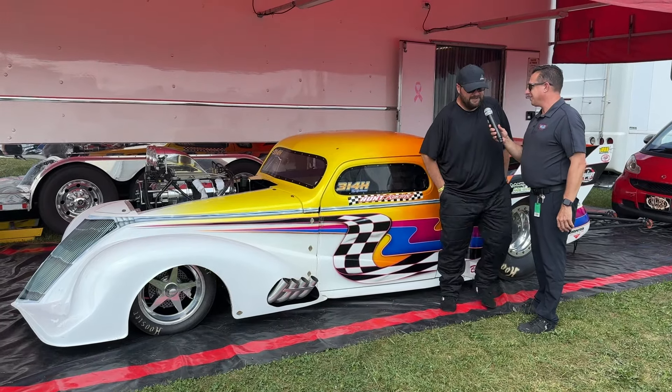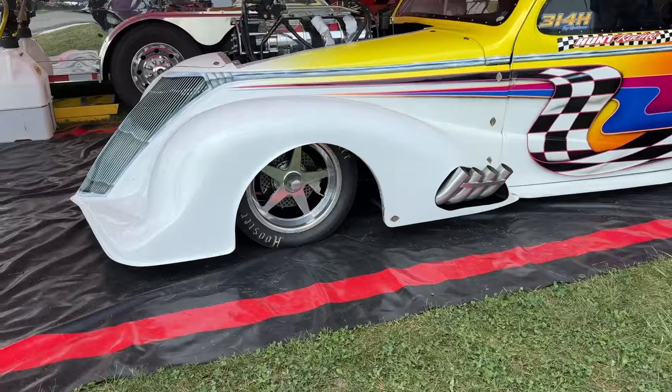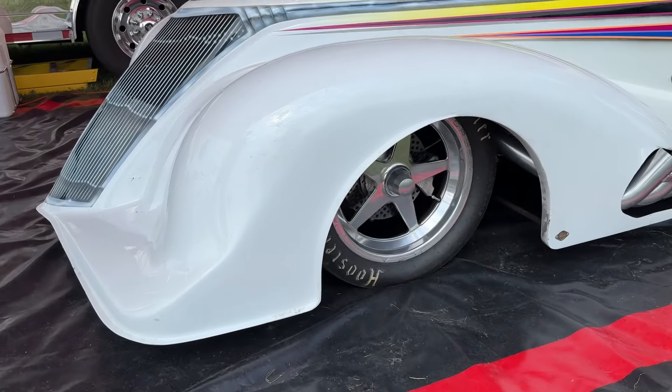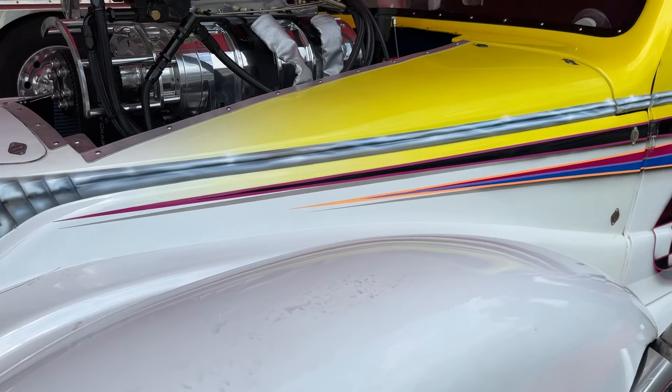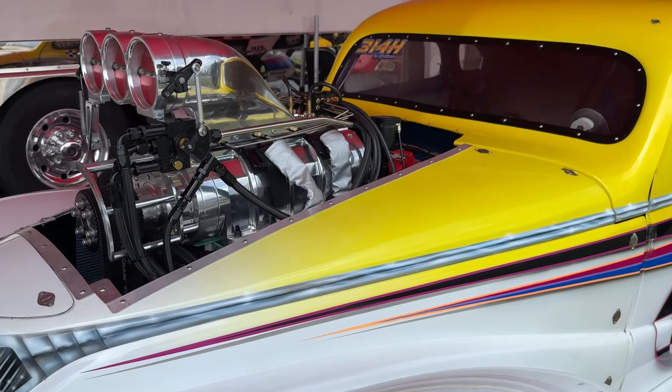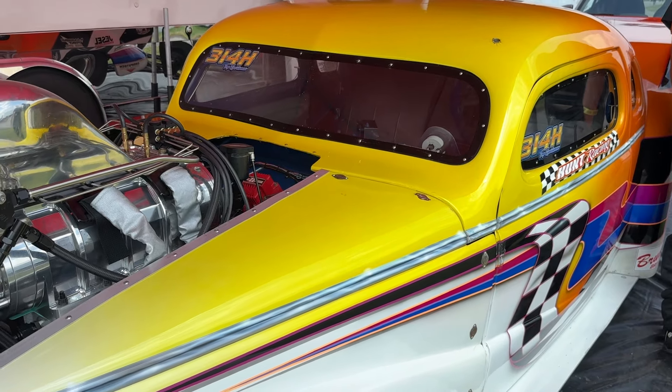So it's a 1937 Chevy. It's got a 1071 blower on it, 632 cubic inch. Runs about 7.0s to 7.20s, hopefully. It was built by Vanishing Point, so that's about it.